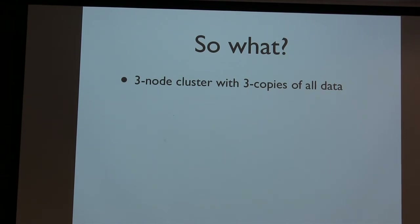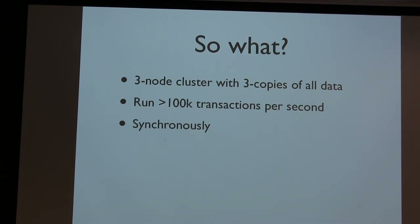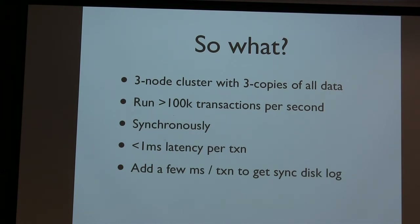Because I'm using determinism, stored procedures, and logical logging, I can have a three-node cluster with three copies of all data. With synchronous logging, I can run over a hundred thousand transactions per second. When a transaction comes back to the client, it's been committed in three places, with less than a millisecond of latency. All data is stored in memory as primary storage. If I also want synchronous disk logging on top of the replication between nodes, I have to add a few milliseconds per transaction, but that doesn't affect throughput. On $4,000 servers, VoltDB can do a hundred thousand synchronous operations with data written to disk and memory in three places, all within two to three milliseconds.